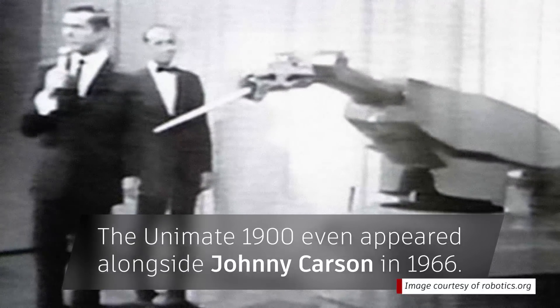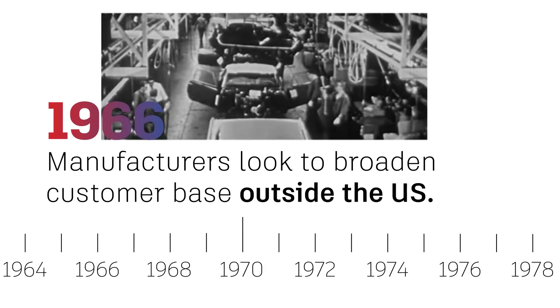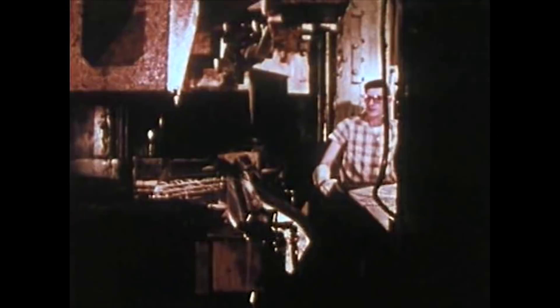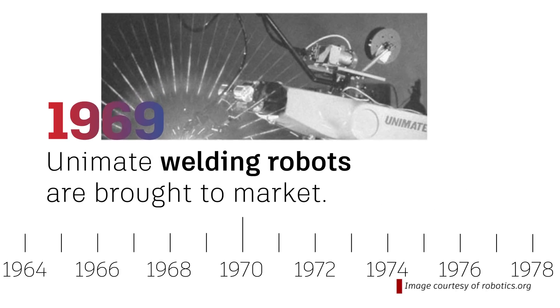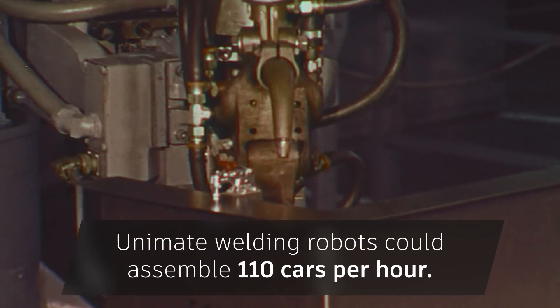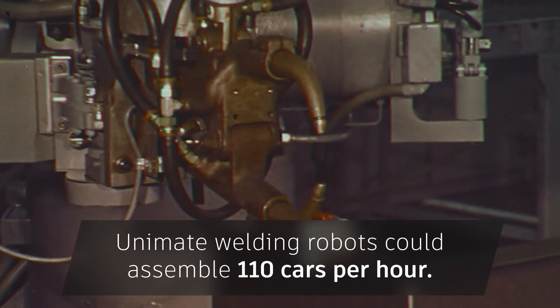Soon, 450 Unimate 1900 units were in use, and by 1966, manufacturers wanted to broaden the customer base outside of the U.S., with Nokia of Finland stepping in to manufacture the robots in Scandinavia and Eastern Europe. In 1969, Unimate welding robots were brought to market. They could assemble and weld an amazing 110 cars per hour, more than double the rate of any automotive plant at the time.